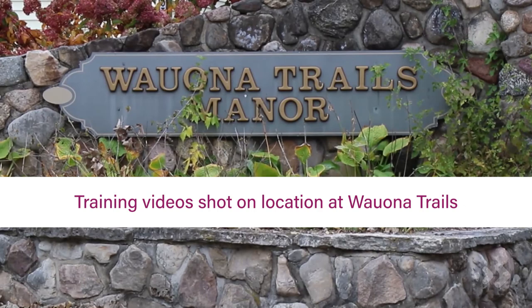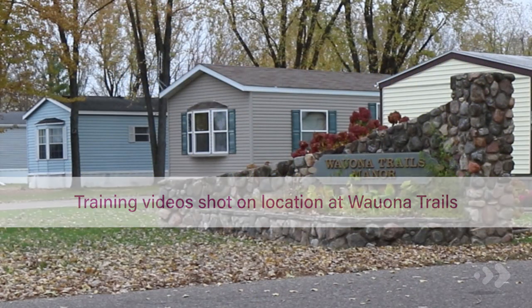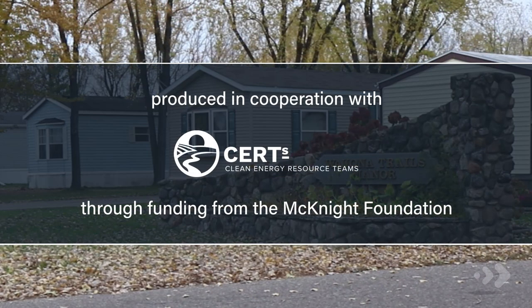Thank you everybody for watching. We hope you learned some easy ways to improve your comfort and increase your manufactured home's energy efficiency. We'll see you next time.